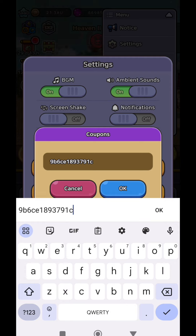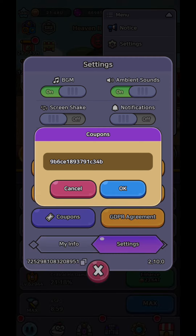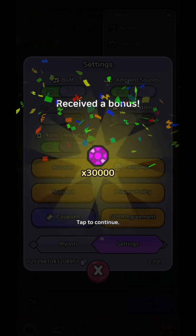As they always do lately, the coupons are very long with random letters and numbers, so make sure to watch the video carefully and type it correctly, so you can claim your gems.